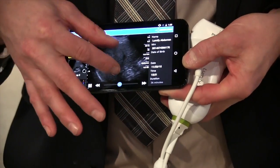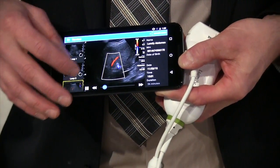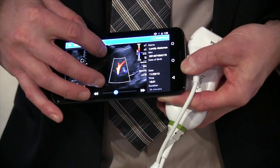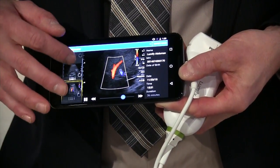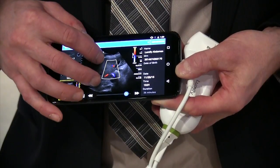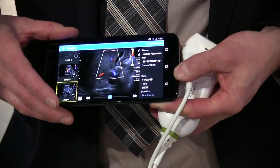I saw it yesterday. It works off of Android platforms and everything's contained within the transducer itself. I think they said their payment model is roughly $200 a month to rent the transducer, but the app is free, along with tutorials on the app. That makes a lot of sense to do that rental philosophy, so we'll see how that's accepted.